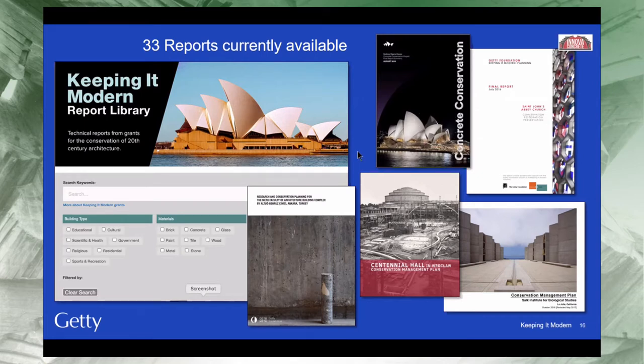I'd most specifically like to call out the Keeping It Modern Report Library. Currently there are 33 projects in the library, and we'll keep adding reports as grantees finish their research. In particular, I'd like to highlight the concrete conservation strategy of Sydney Opera House. They had excellent conservation management plans already in place but realized they had concrete issues needing to be addressed — concrete directly in contact with seawater, concrete under the sails to which they have little direct access, and difficulty assessing the condition of the concrete in other parts of the building.